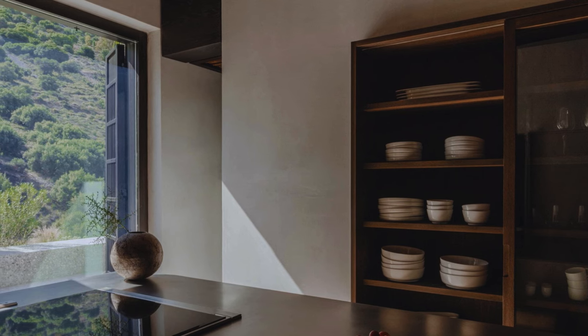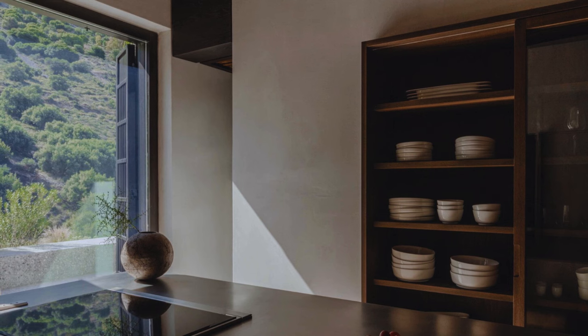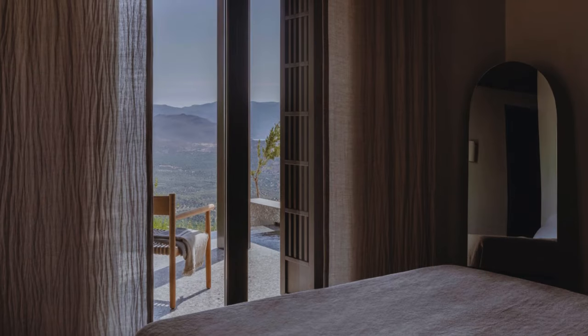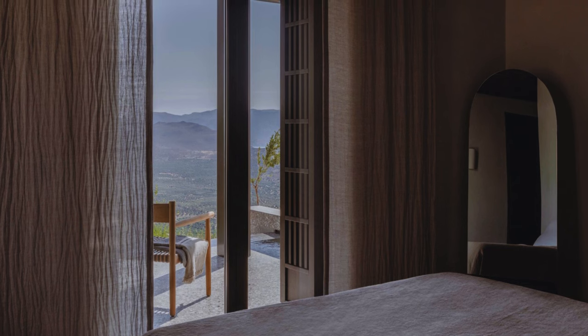The spatial arrangement inside is influenced by the journey of light throughout the day, carefully planned to support functionality and frame scenic vistas. The goal is to promote slow living, inspired by the island's lifestyle.